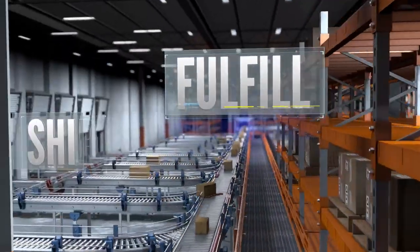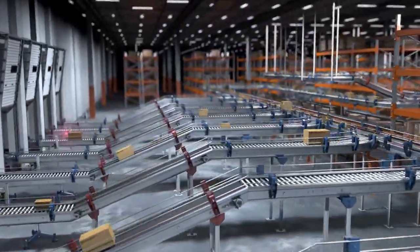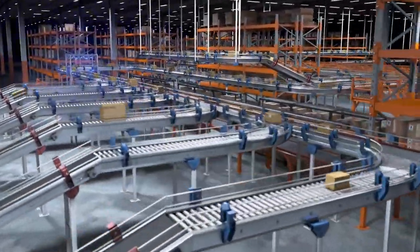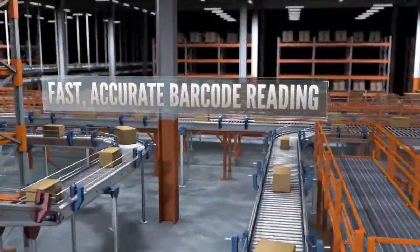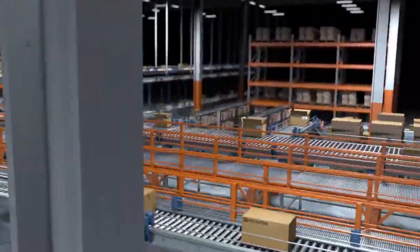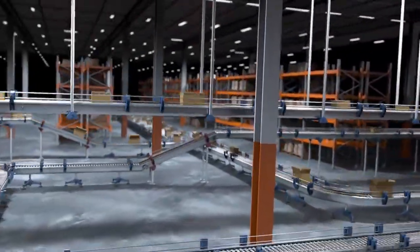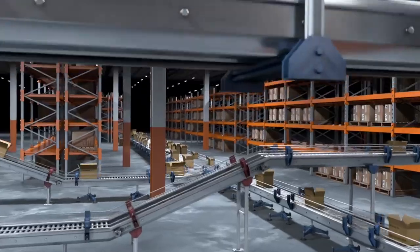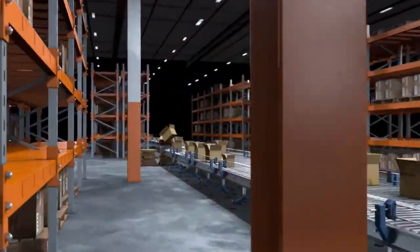Receive, fulfill, and ship — that's the daily 24/7 operation of the world's largest online retailers and distribution centers. Being able to quickly and accurately read tracking codes is at the core of a successful automated operation. Let's take a look as we experience the journey of a package through a distribution center and show you how Cognex barcode reading solutions help companies like yours.